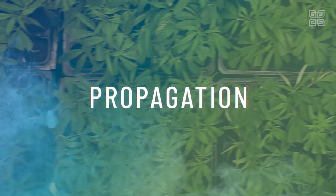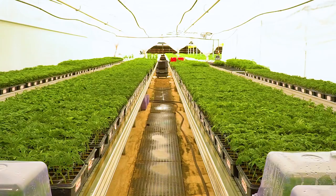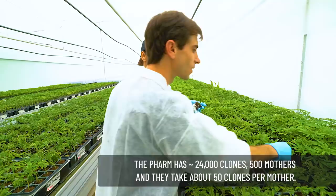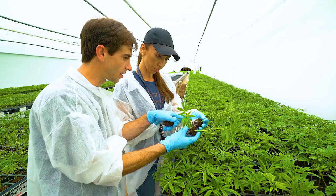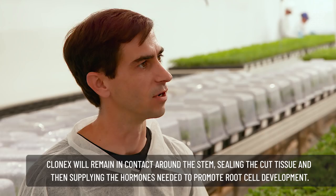Jacob, we're here in front of what looks like almost an endless row of clones. How many clones are actually here? We have right around 24,000 clones in this area right now. We have about 500 mothers — we take about 50 clones per mother. We actually have to go in and develop those mothers two to three months before we decide to cut from them. We use Clone-X as our rooting stimulator. We've used other rooting hormones before, but Clone-X has been by far the best for us — easiest to use and most efficient.